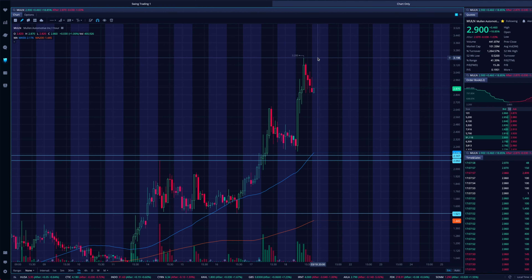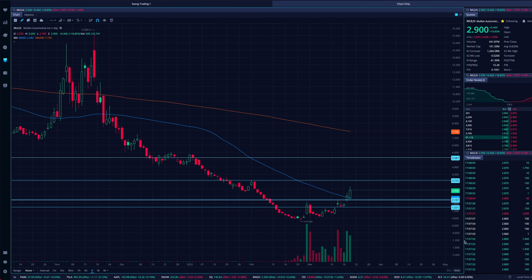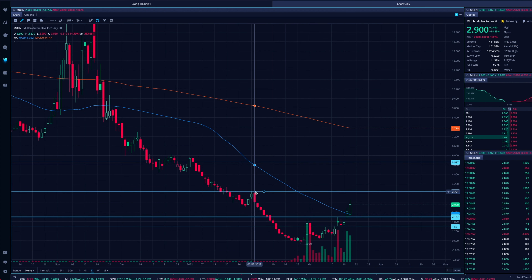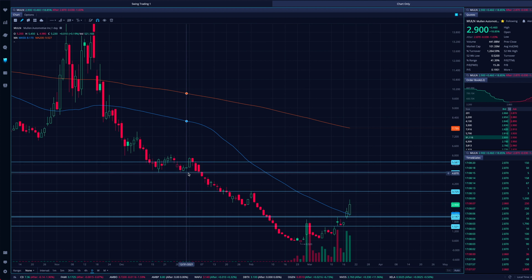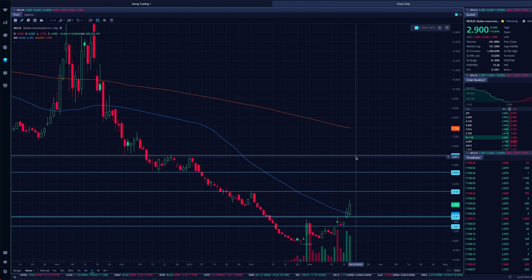$3.20 is our high — we have to break over that for more upside. Bringing us out to the daily chart, the last area of significant resistance we saw on Mullen was back in early February, up around $3.75. That would be a really nice next target. Beyond that, we could be heading up to support levels we saw back in late 2021, up here towards $5 per share. And this range actually extends up towards $6. So our targets to watch in terms of resistance are: $3.75, obviously the $3.20 high, then up towards $5, and even $6 per share if we really get a true squeeze out and full extension to the upside on MULN.